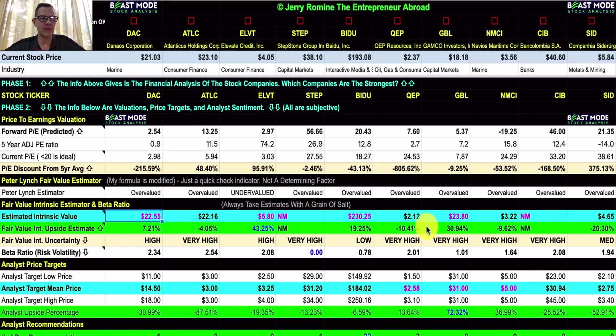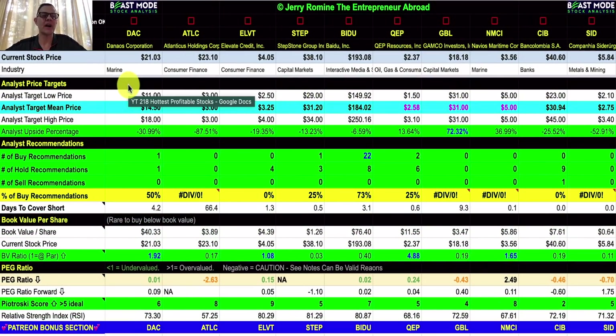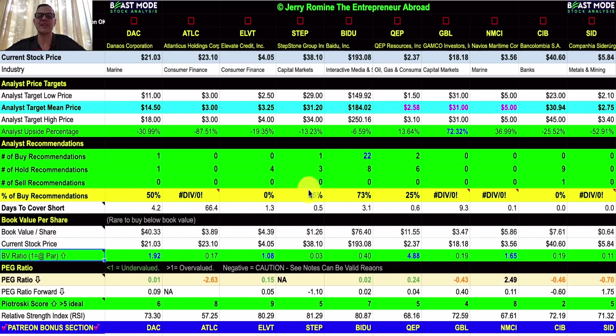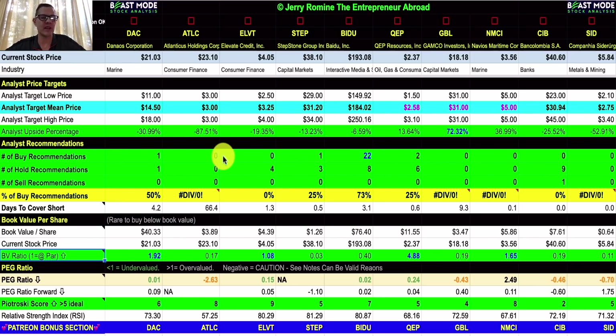Three stocks are trading below analyst price targets. Sometimes with penny stocks you don't have many analysts, so it's very interesting that two of these penny stocks are trading below analyst estimates. For patrons, I've got great news — some of you have been asking for my notes, and today in the patron section you'll be getting all of these notes. Combined with the beast mode, it's almost like an investing course on fundamentals. Let me know in the comments down below.